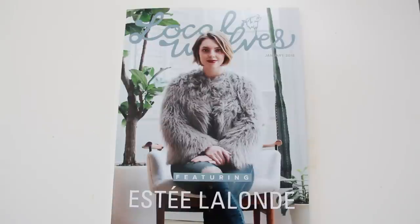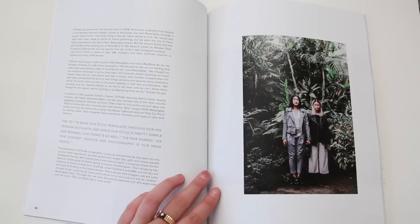We were asked to be featured in the January issue of Local Wolves magazine and we are so honored. Some of our favorites are also featured, like Amy Vagabond and a bunch of other really talented people. We're on page 30 — you can order your copies or read it online, link is in the description below.